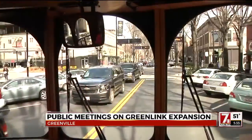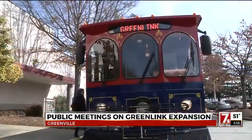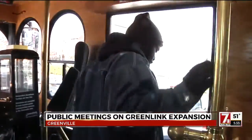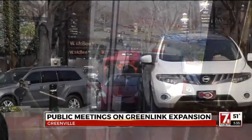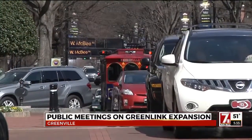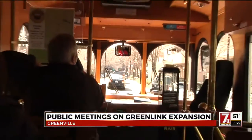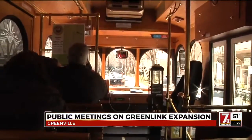Some of the routes as of right now would include the Augusta Street area, Cleveland Park, and even a stop at the zoo. They want people to see more than what's right here in downtown. Falls Park would operate as the hub for pickup and drop-offs, taking you as far out as the zoo so you can see what Greenville has to offer.